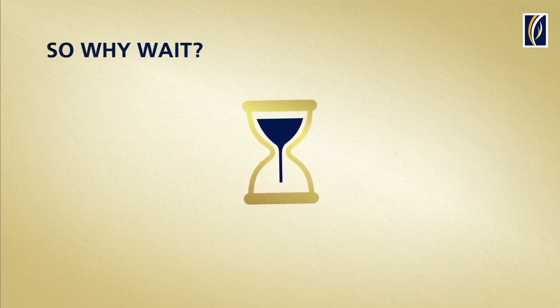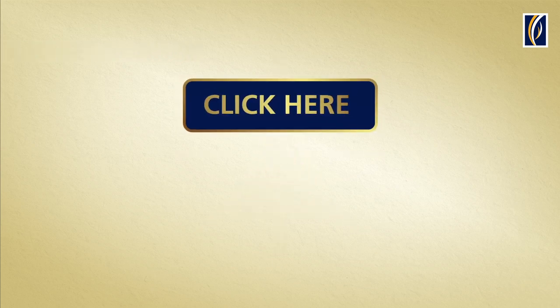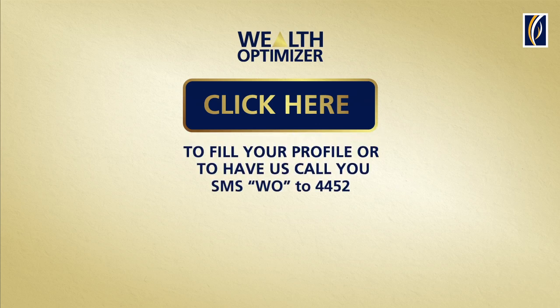So why wait? Let's begin our journey to greater wealth right now. Click here to fill your profile or to have us call you.